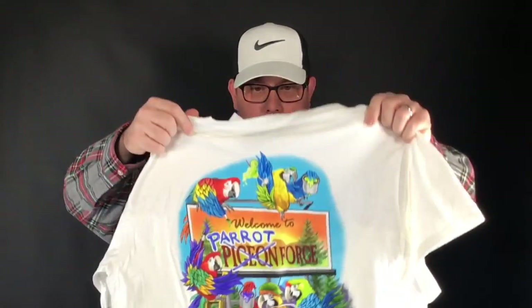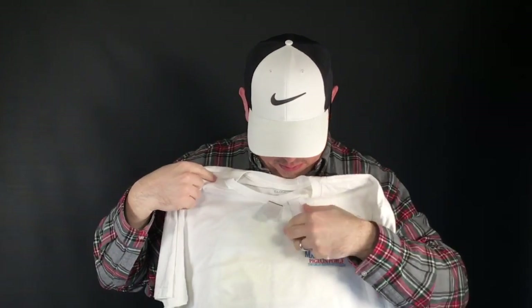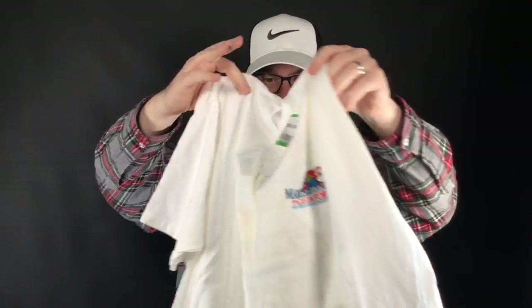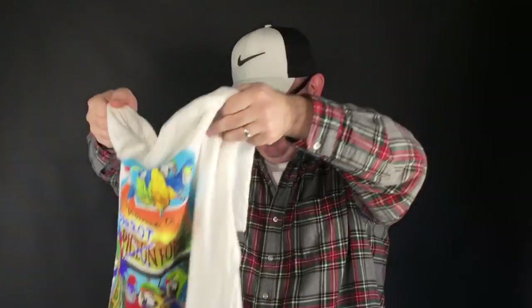Next up — Parrot Head pickers, where you at? We got a Margaritaville Pigeon Forge Tennessee, Great Smoky Mountains Margaritaville shirt. Brand new with the tags. This was marked at $4, we got 25% off so three bucks. These sell well because it has a really nice graphic with parrots and a Corvette convertible on it. Another one that's in the $20s somewhere, maybe $30 if I push it.